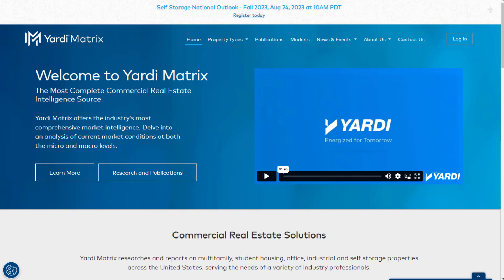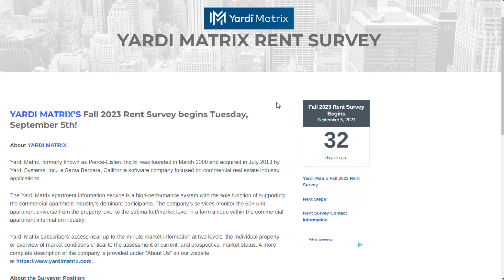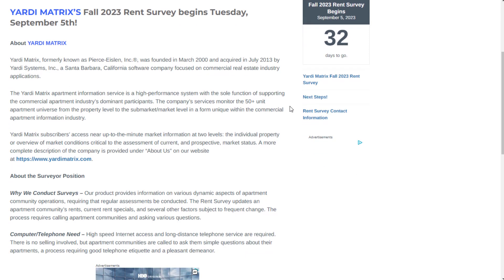What they have available right now is a Yardi Matrix Rent Survey. This starts around the 5th of September of this year and you have until then to apply. If they fill enough of these quickly, this may not be available even before September 5th, so you might want to pounce on this as soon as you can. These are known for going pretty quickly because it's a fairly easy job that doesn't require experience.